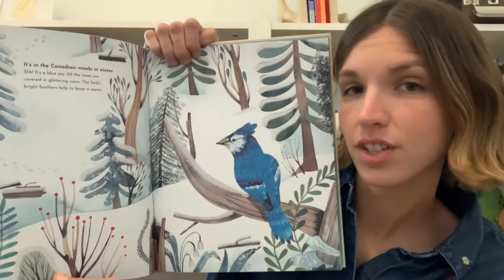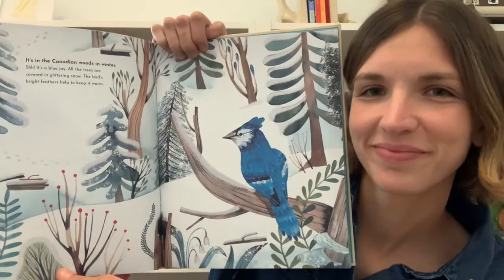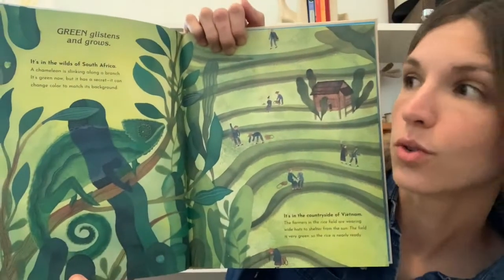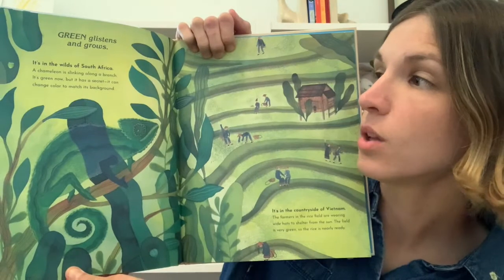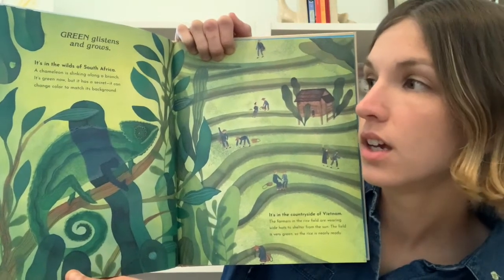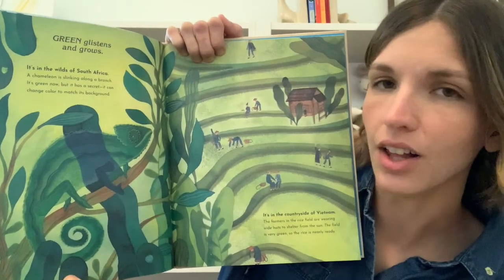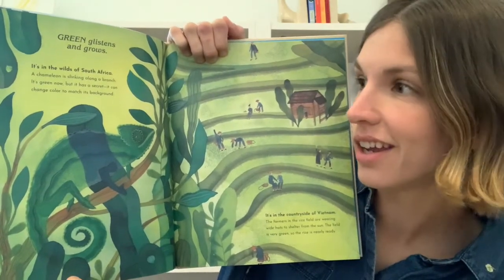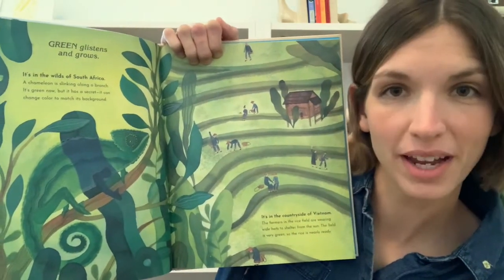What colors do you see where you live? Green glistens and grows. It's in the wilds of South Africa. A chameleon is slinking along a branch. It's green now, but it has a secret — it can change color to match its background.